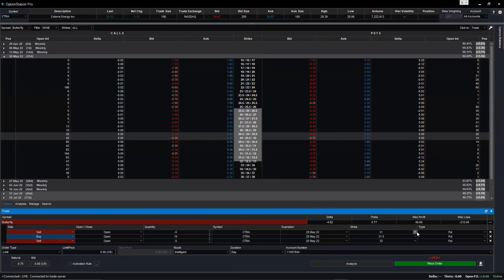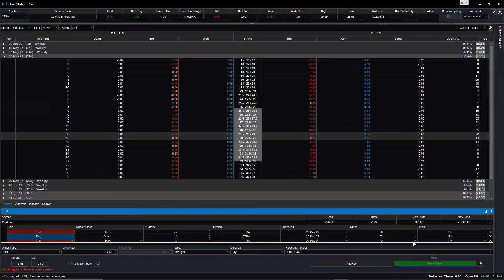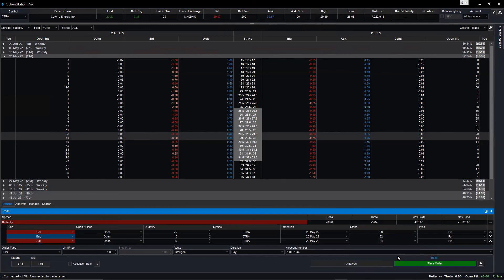Our bias is bullish, so the short strike remains the same: sell 32 put at 32. The long strike is 28 — same as before. Do the same thing as you did on the call side. We had 28, 32, 34 — now reverse it on the put side.